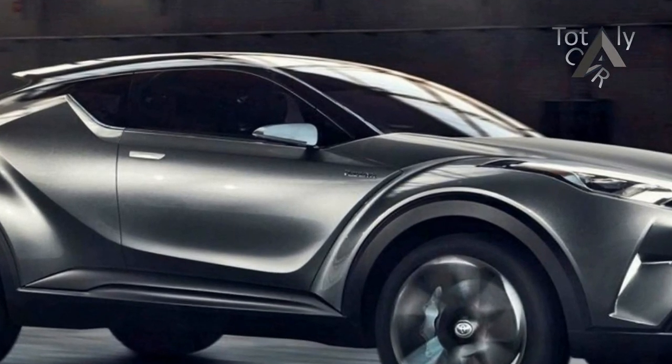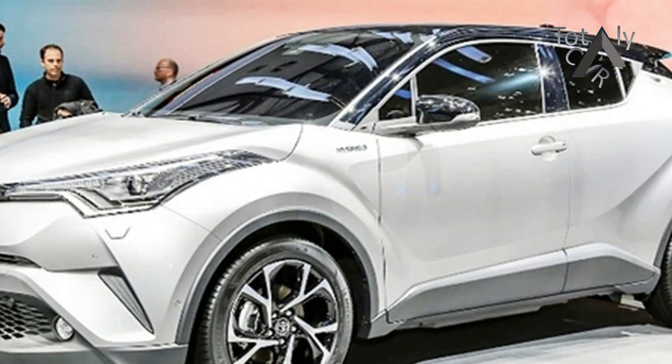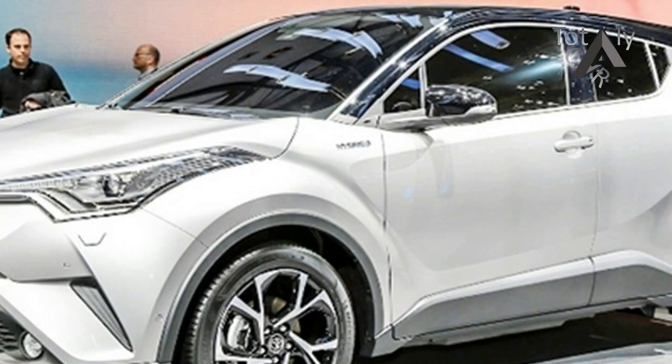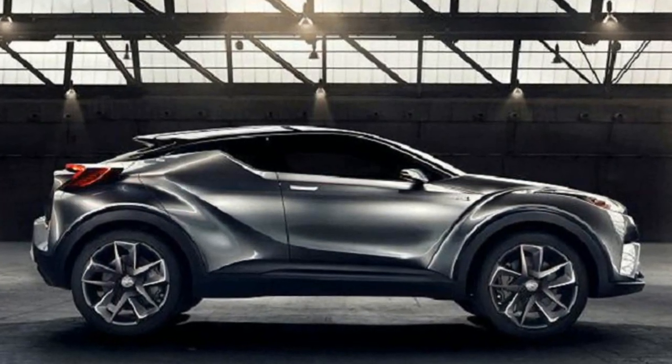First, a bit of a brief history of the development of your new Japanese model. The harbinger from the creation automobile was the front-door innovative C-HR, shown in 2014 in the Paris Motor Show.